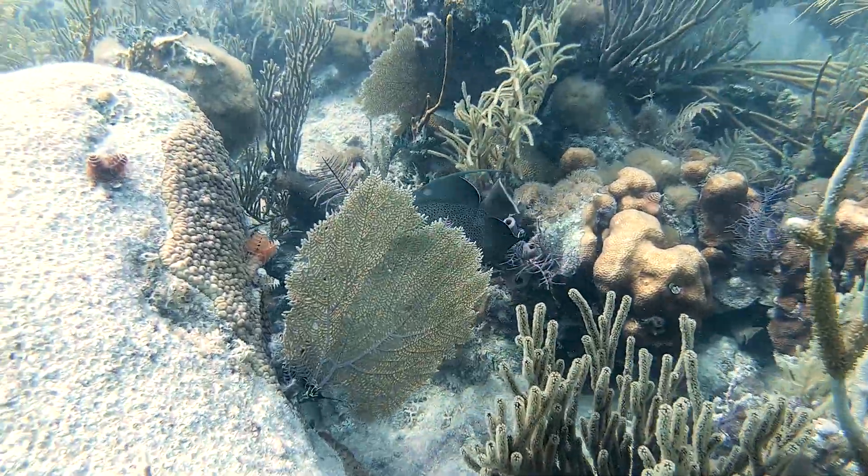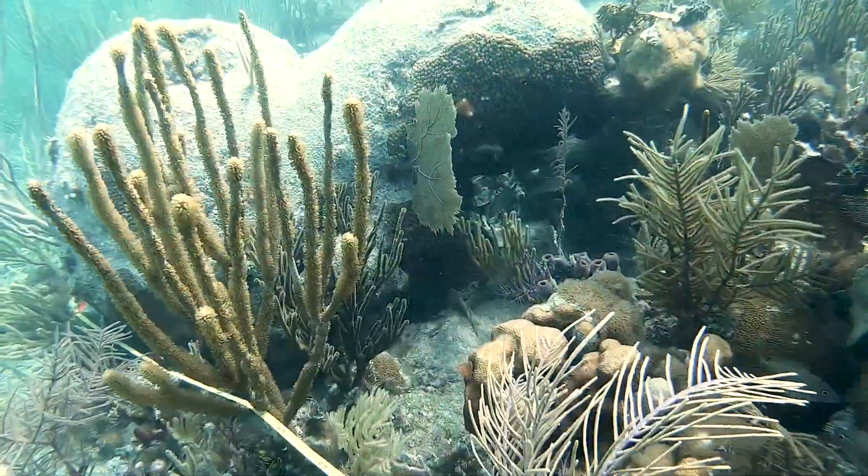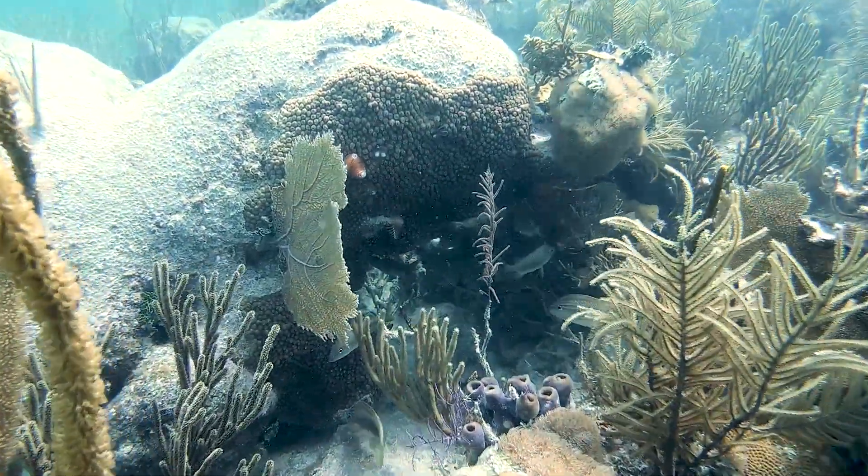We anticipate that we will continue to lose corals, and we need to know how that is going to affect the fish, because the fish are a major ecologically important and economically important part of this ecosystem and the greater region.